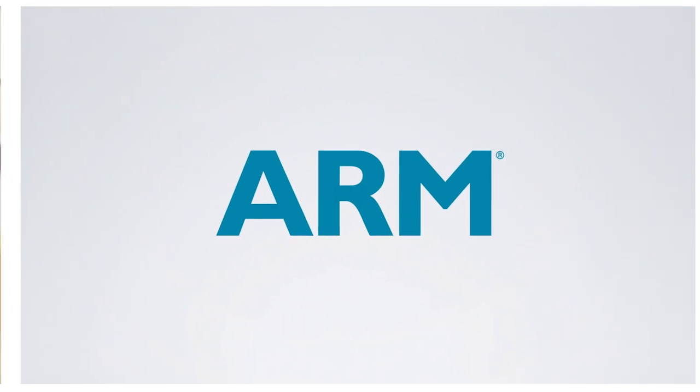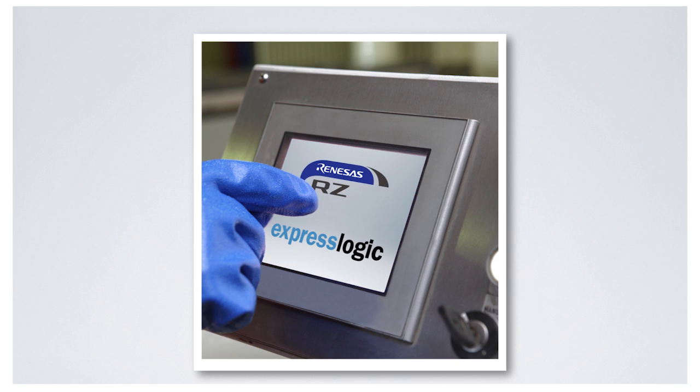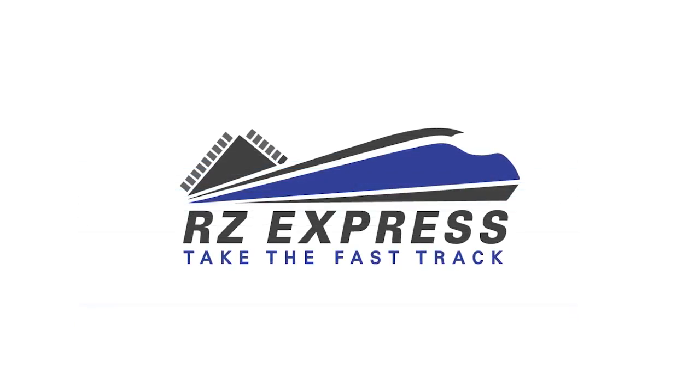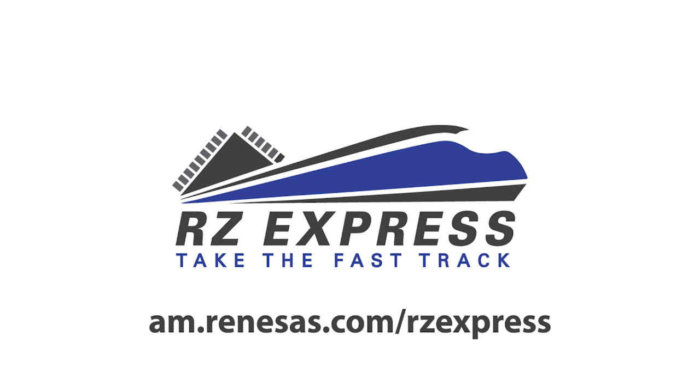If you're looking to implement an ARM-based embedded HMI application in short time, check out Renesas RZ-A1 microprocessor solutions with ExpressLogic and IAR Systems and prepare to fast track your next embedded design with RZ-Express. For more information and to apply for the promotion, visit the RZ-Express website.